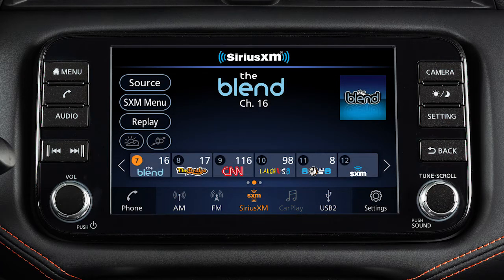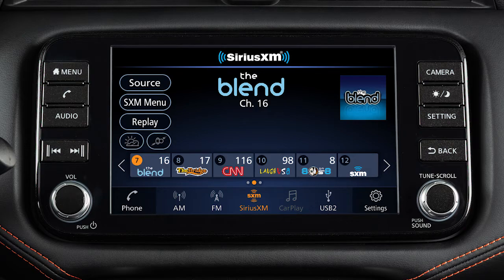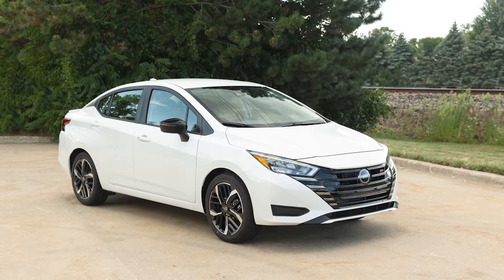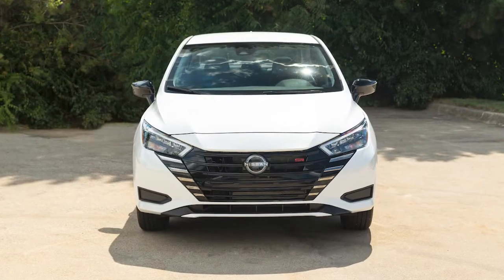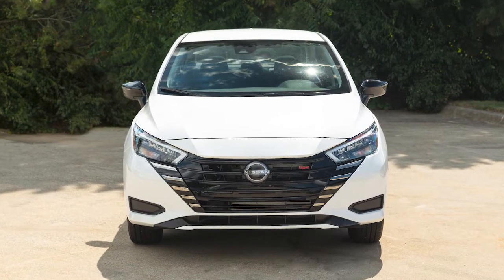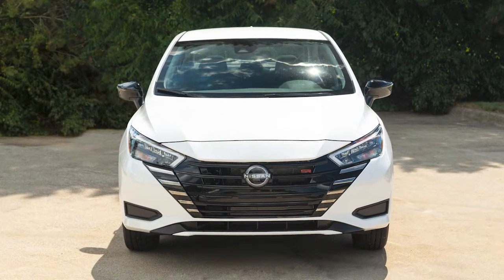Sirius XM radio is included for a period of time from the original sale date of the vehicle. A variety of factors can affect satellite radio reception including weather, trees, bridges, tunnels, parking garages, tall buildings, and ground-based AM or FM transmitters.